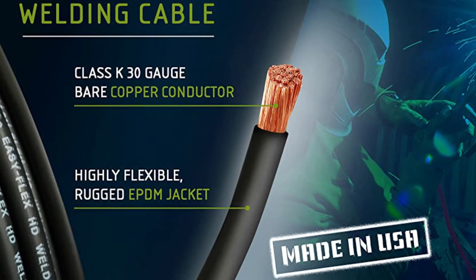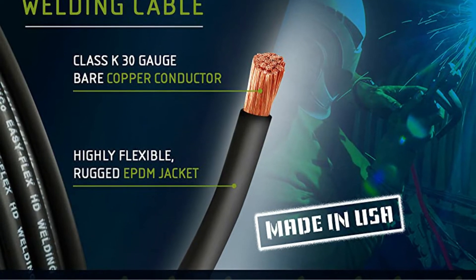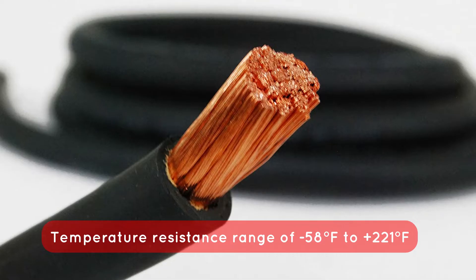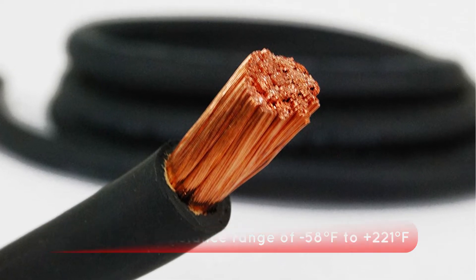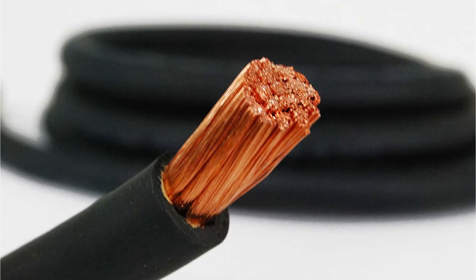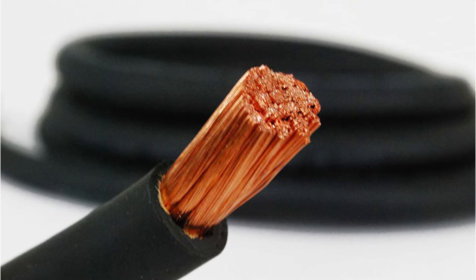It's a 50-foot-long wire that can transport up to 600 volts of electricity. Despite its huge capacity, it has a temperature resistance range of minus 58 degrees Fahrenheit to plus 221 degrees Fahrenheit. Due to the tough EPDM jacket on top, it is a highly flexible cable. As a result, you can depend on the cable's elasticity and be certain that it will not break easily.